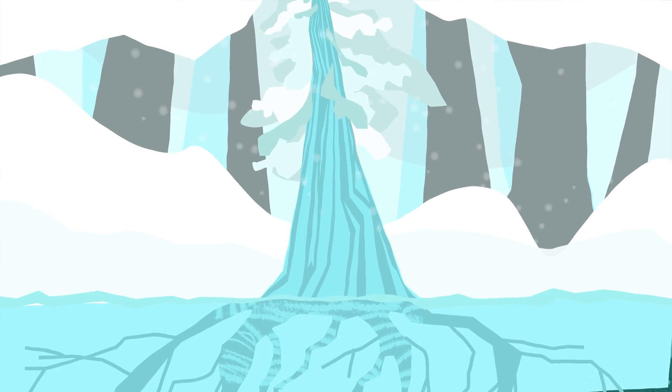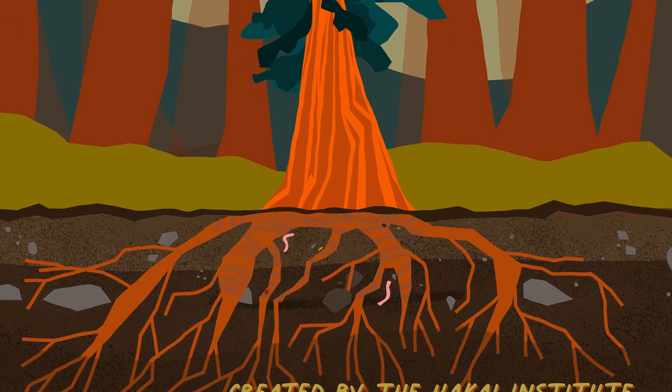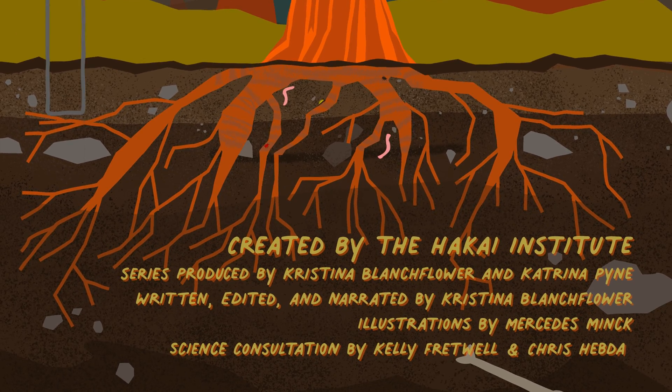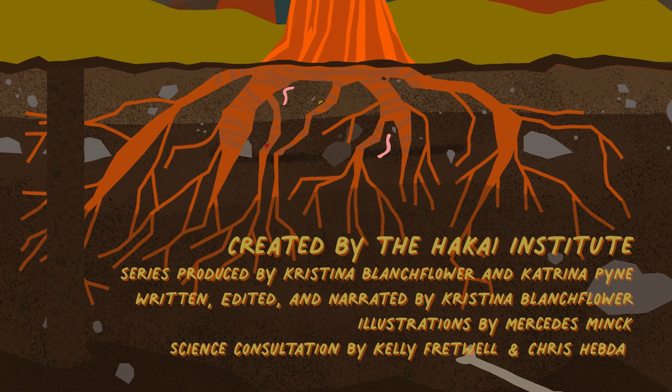And these are just a few examples. From ice to trees to the Earth itself, thanks to core sampling, we can peer into the past and help predict our future.